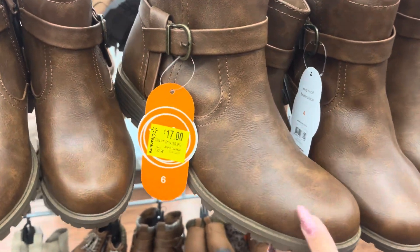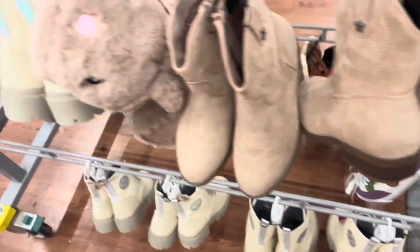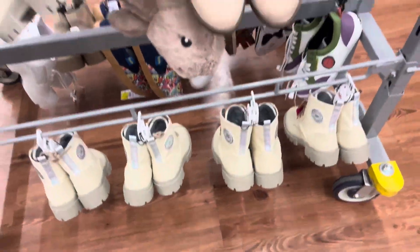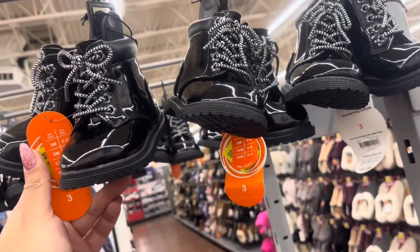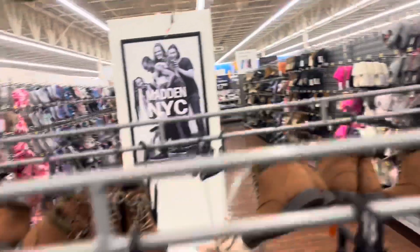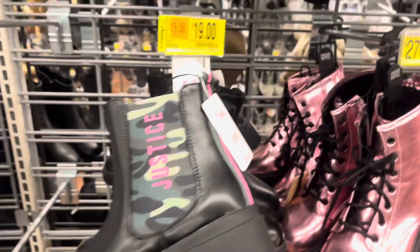They have some new markdowns on the boots. These are going to be $17 — they are still a little bit pricey, but I'm just going to continue watching them. These are also going to be $17. They have the Justice ones for $19 — those are nice. They have more right there and more right here for $17. Those are cute. And then they have these right here for $13, and they also have these right here for $13 as well. These are $19 — and there's that barcode.